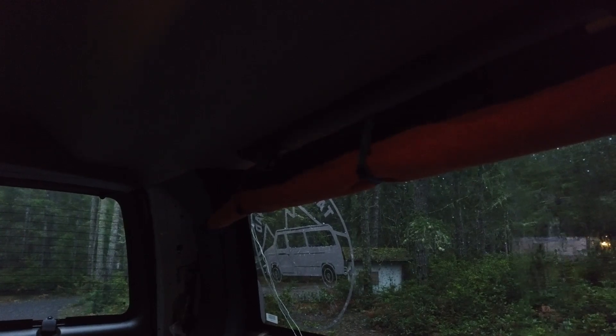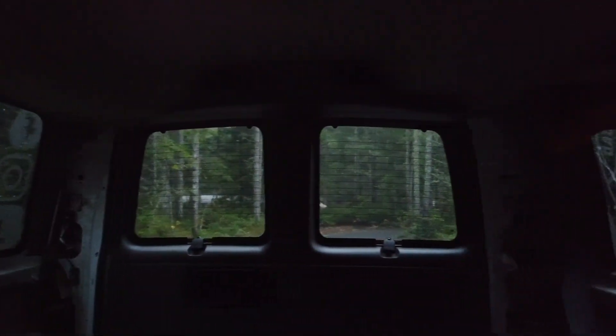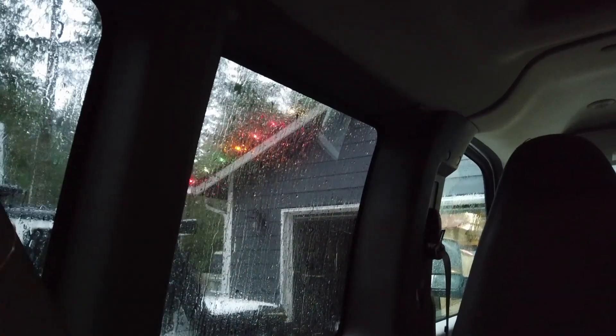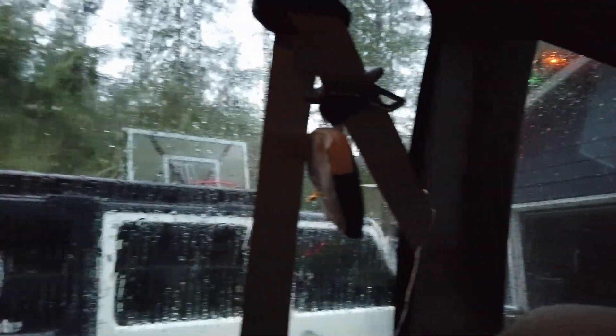It doesn't make any noise and it hasn't really shifted around. I've got to get this side still, and then I've got to figure out the little square windows — all around there are six of them, plus the windshield and the two passenger windows. I'm not really sure what I'm going to do for all that yet.